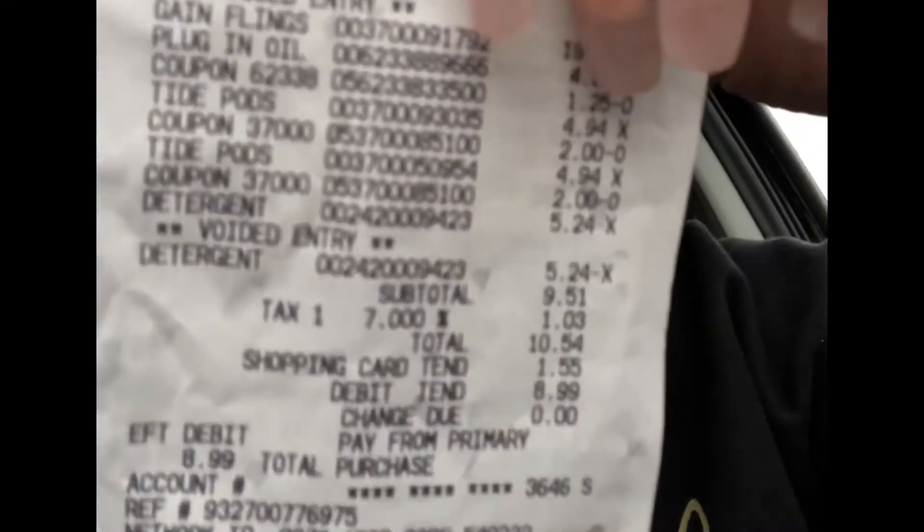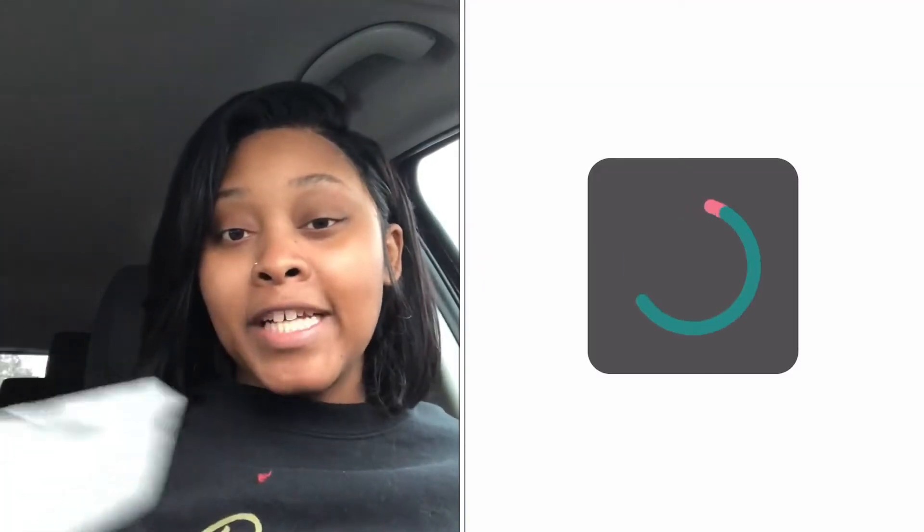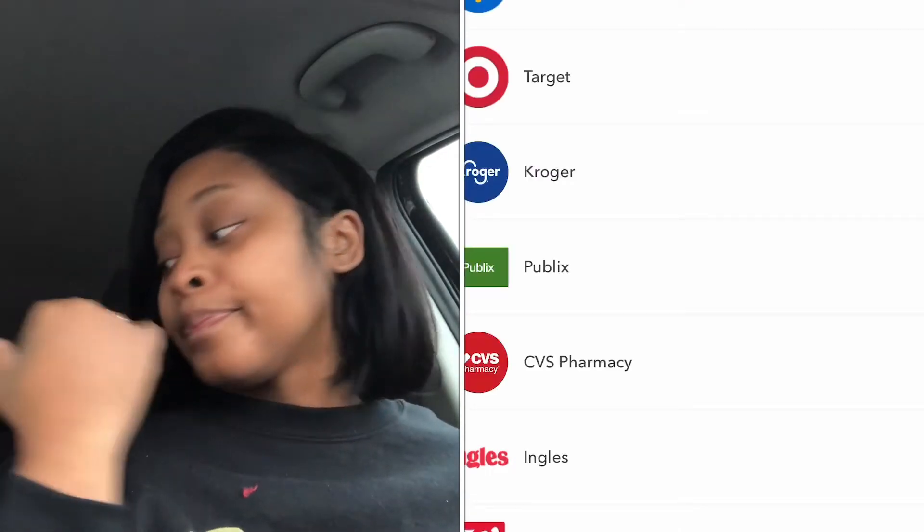So we are out of Walmart. I did not get the Tide Flings because even though they are discontinued and nobody's showing the price, they rang up for $19.97, so I put those back. I did get the Air Wick plug-in and the two Tide Pods. I put the detergent back because my $3 off coupon did not apply to that. I ended up spending $10.54 — $9.51 without tax — and I will get back $3, $6, $7... so pretty much I only spent $2 out of pocket. Here's my receipt. The Flings got voided off and so did the detergent. I had $1.55 left on the gift card and just paid the rest off of that.